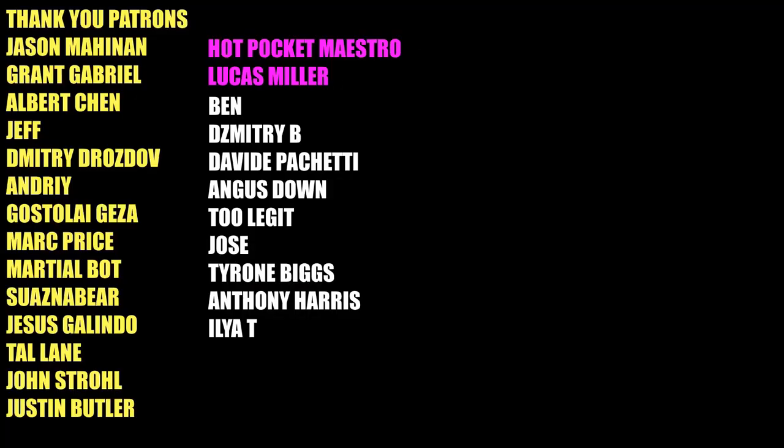And as always, thank you to all my GOAT tier patrons and channel members. I'll see you guys all in the next one. Thank you all for watching.